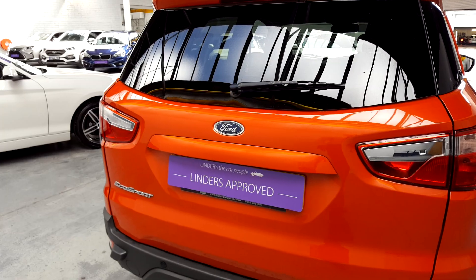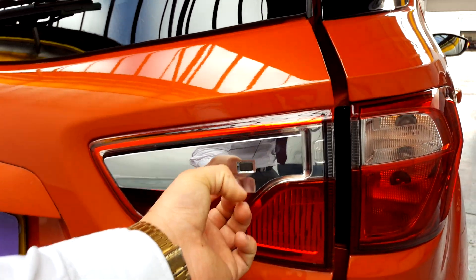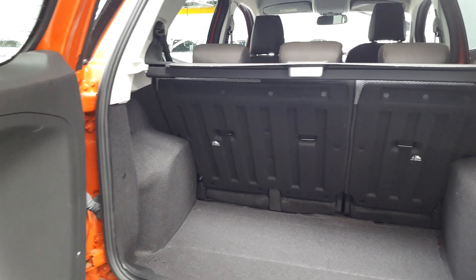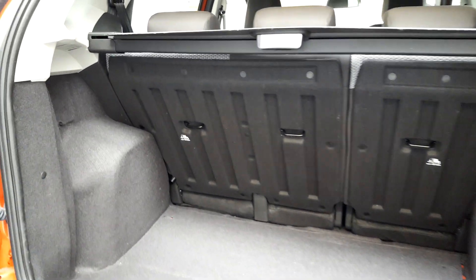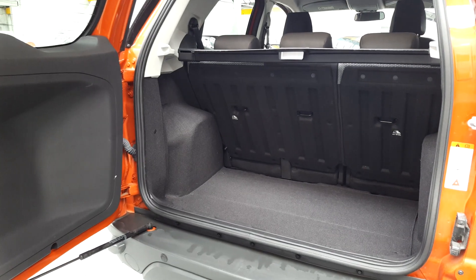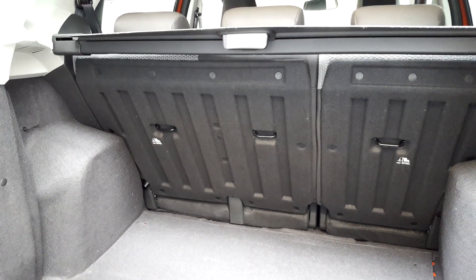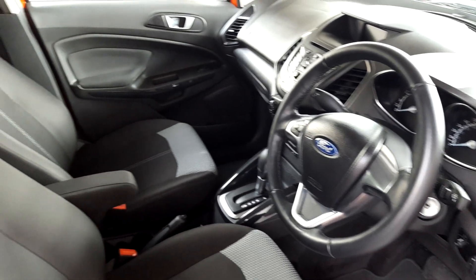We'll have a little look at the boot space. There's an interesting position for the boot button — it's on the tail light here — and it opens up into the boot. As you can see, for a crossover SUV you've got a lot of boot space. Other manufacturers tend to shorten down the boot space when they bring out the small crossovers, but this one has a good couple of boot space for the size.